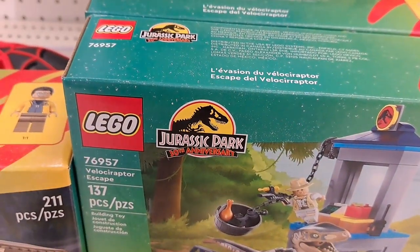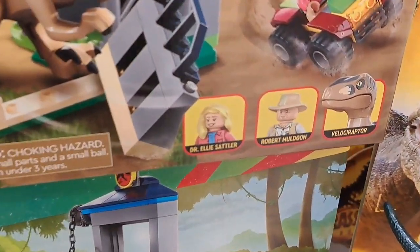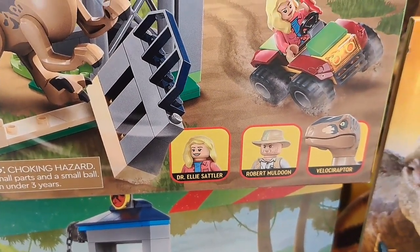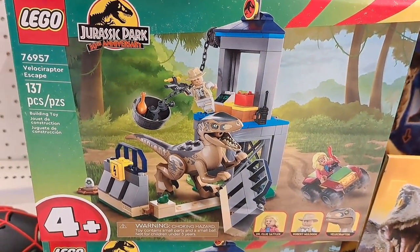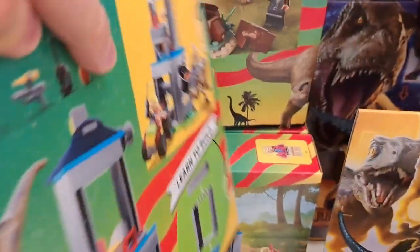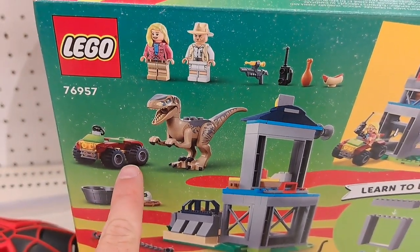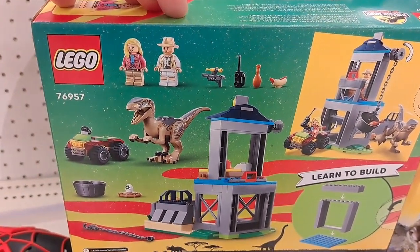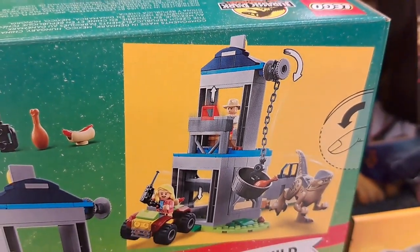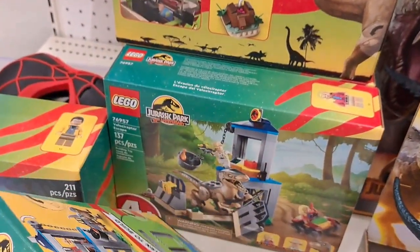We also got this Velociraptor Escape Pack — pretty awesome. Comes with Dr. Ellie Sattler, Robert Muldoon, and a Velociraptor. It's got a little ATV-type thing here, some cool set pieces, and a little chain that you can pull up with a basket. So awesome.